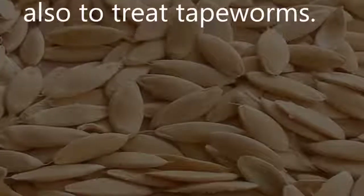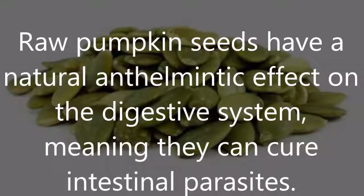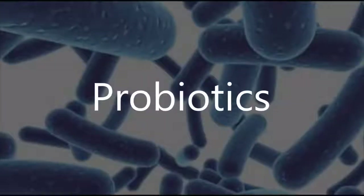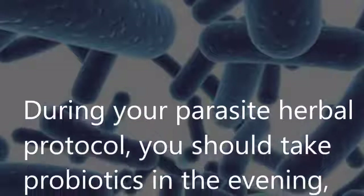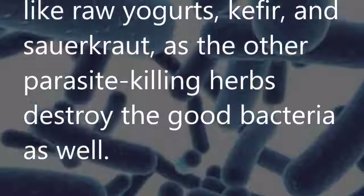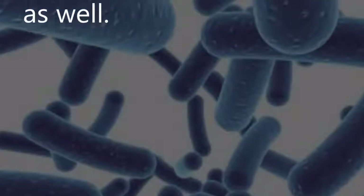Raw pumpkin seeds have a natural anthelmintic effect on the digestive system, meaning they can cure intestinal parasites. Probiotics: During your parasite herbal protocol, you should take probiotics in the evening — like raw yogurt, kefir, and sauerkraut — as the other parasite-killing herbs destroy the good bacteria as well.